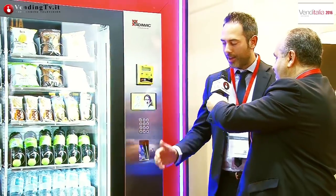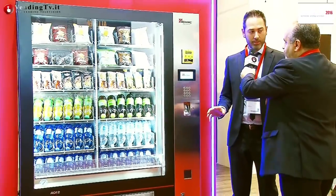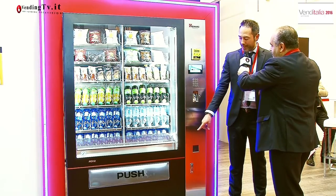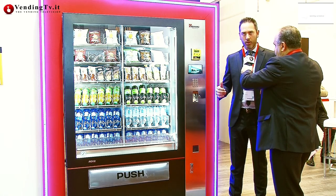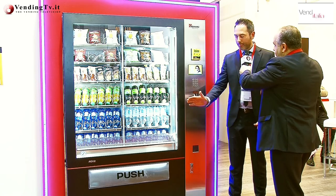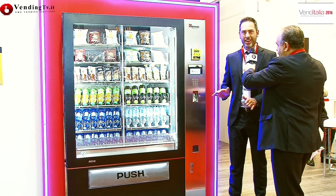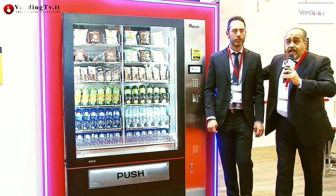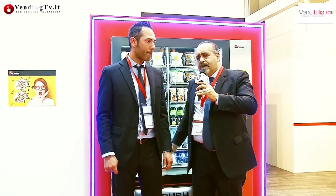Un'altra novità è il fatto che per estrarre il gruppo frigo — nel caso di manutenzione ordinaria, speriamo mai straordinaria — posso aprire il vano inferiore a bandiera. Non devo più utilizzare strumenti, cacciaviti o quant'altro, ma semplicemente aprendo la porta, apro la parte inferiore a bandiera ed estraggo il gruppo frigo. Molto semplice, nessuno strumento, tempo di impiego realmente 30 secondi.